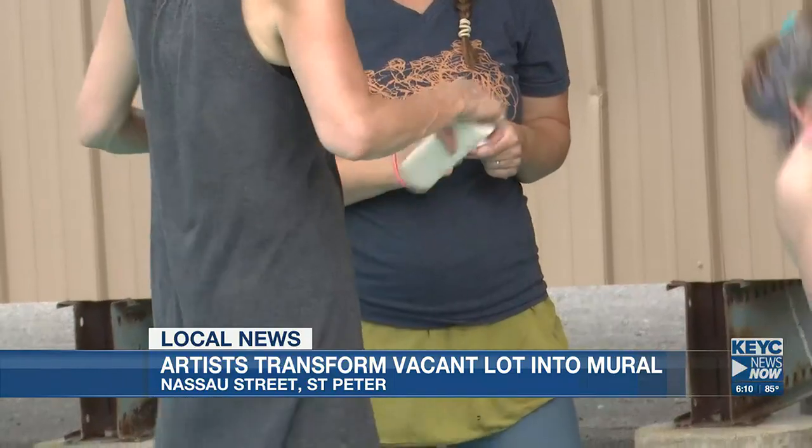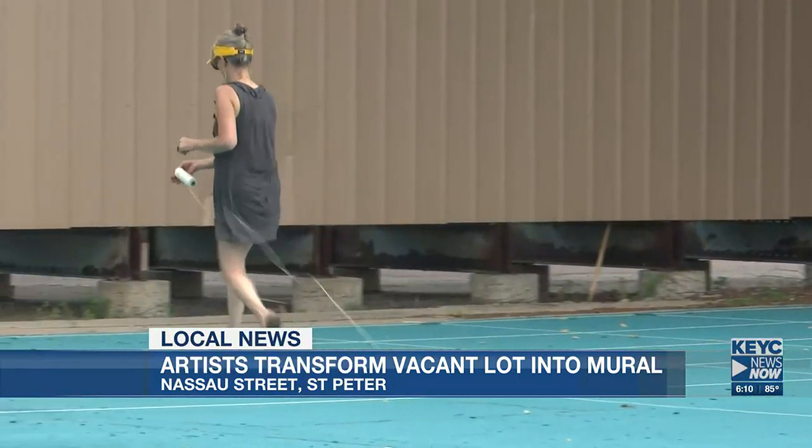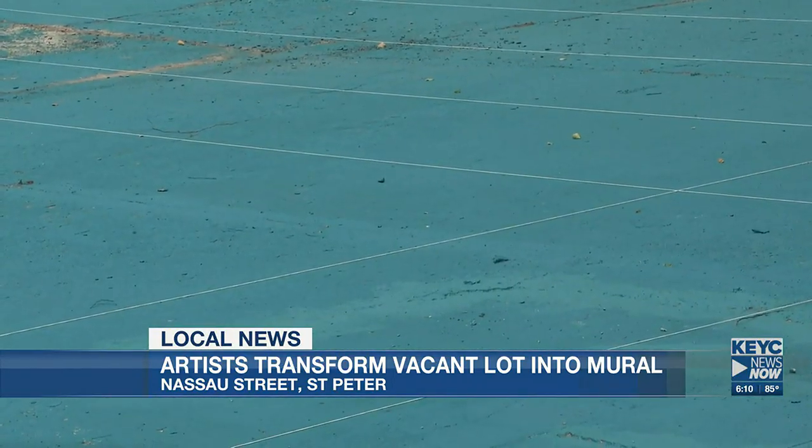A group of artists started painting the lot last week, covering nearly 12,600 square feet of concrete with cyan paint. This week, the artists will scale and sketch out the mural before painting the designs.